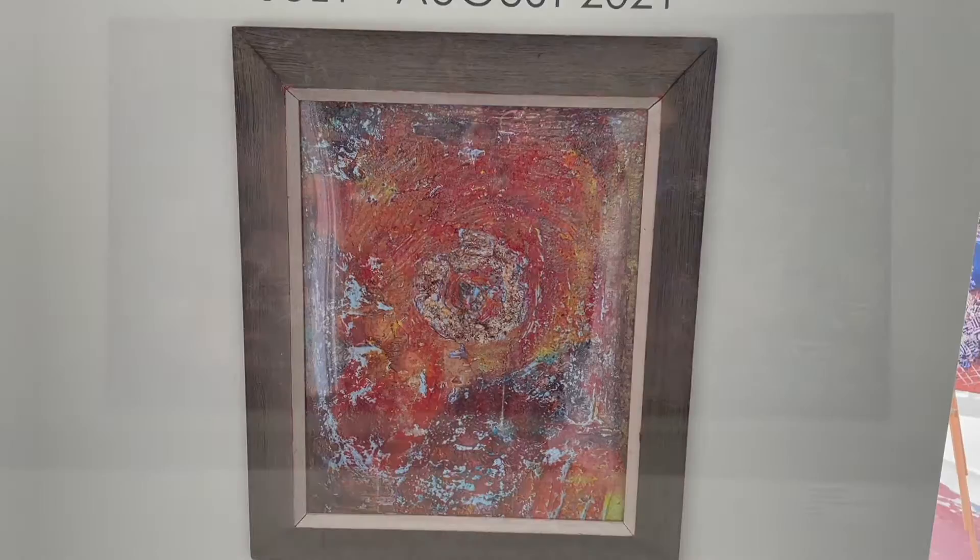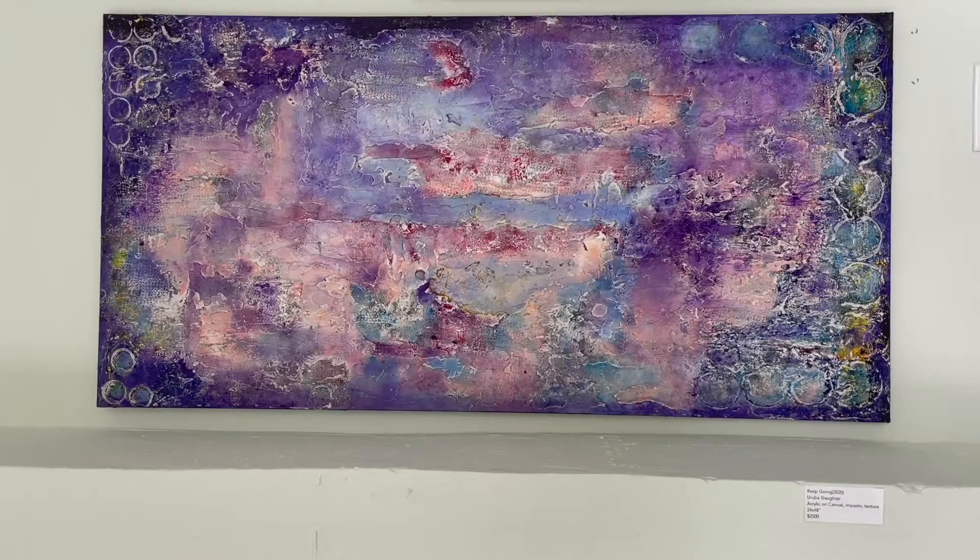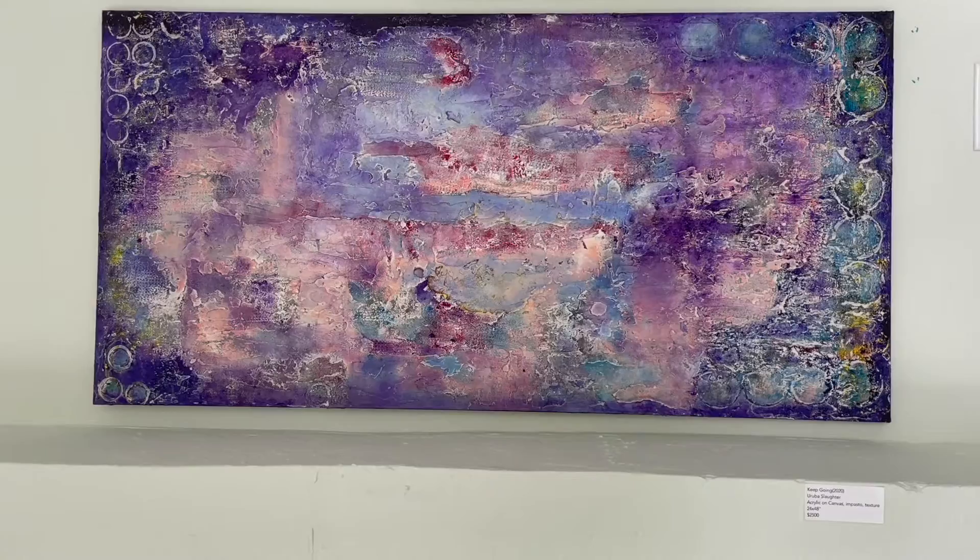In my painting titled Keep Going, I see two figures climbing a wall. The figure that cleared the wall turned around and reached down to pull the other up. That's what my perception is, but your perception might give you something else.